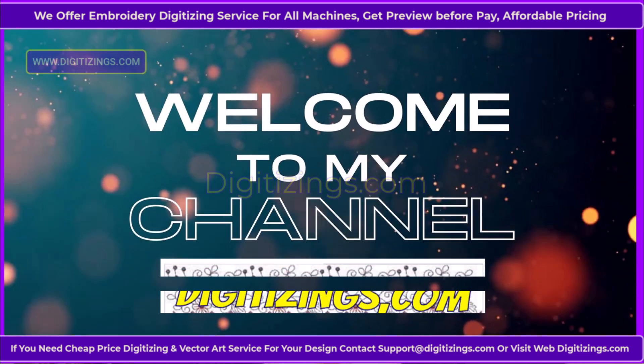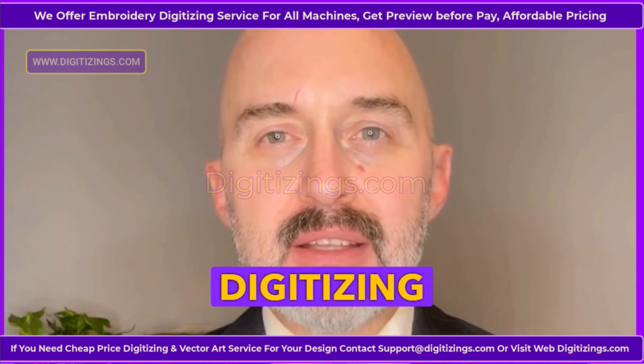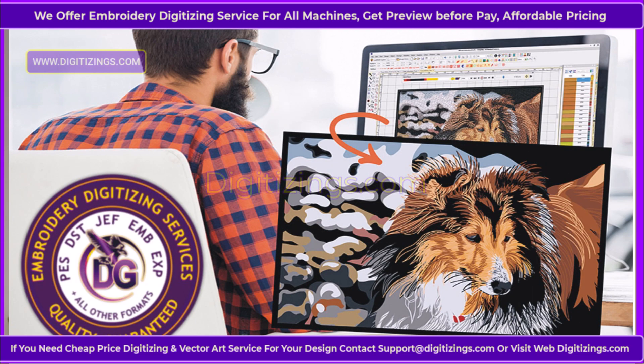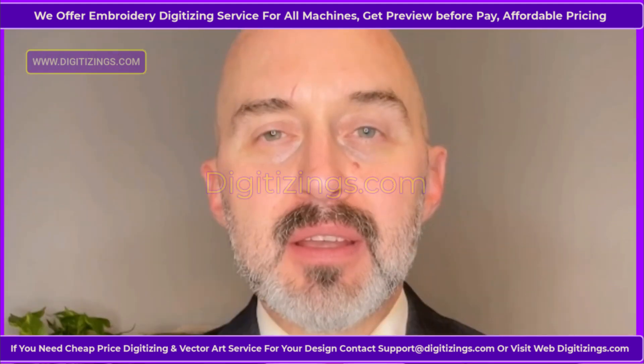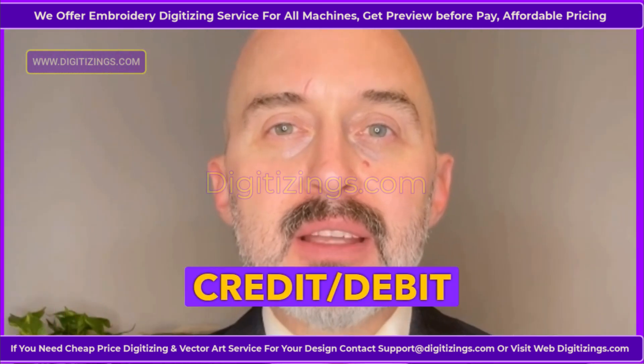You are welcome to my channel, digitizings.com. Digitizings.com offers the best custom embroidery digitizing and vector art services online. We provide high quality work at the lowest prices with quick turnaround. We can convert any logo, design, image, or artwork into your required file format. Pay easily with PayPal or credit debit card.